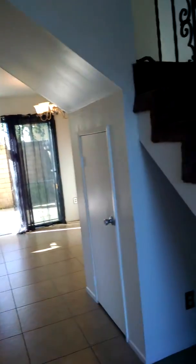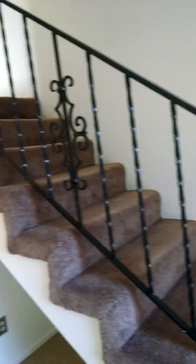This is the living room and the staircase for upstairs. One bath downstairs and lots of cupboard space. There's a space underneath the stairs that you can store things.